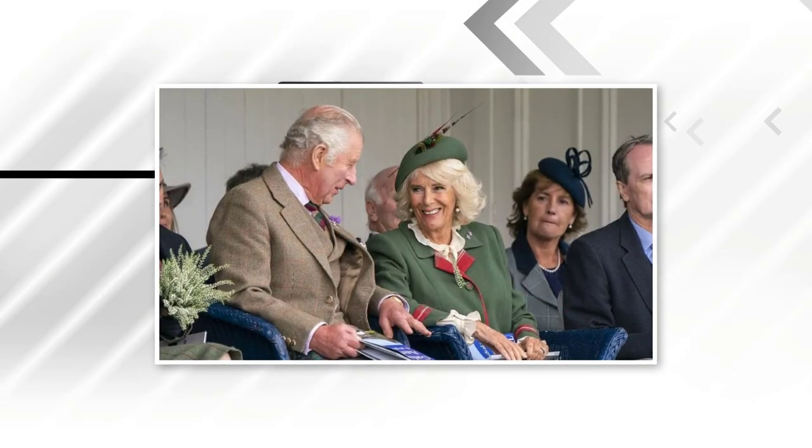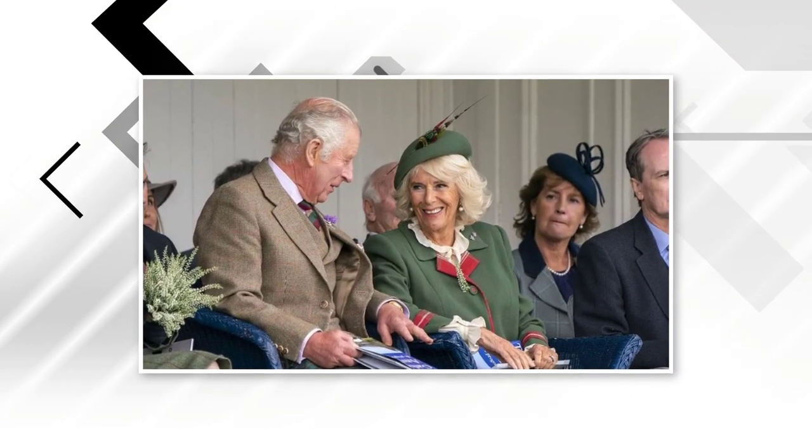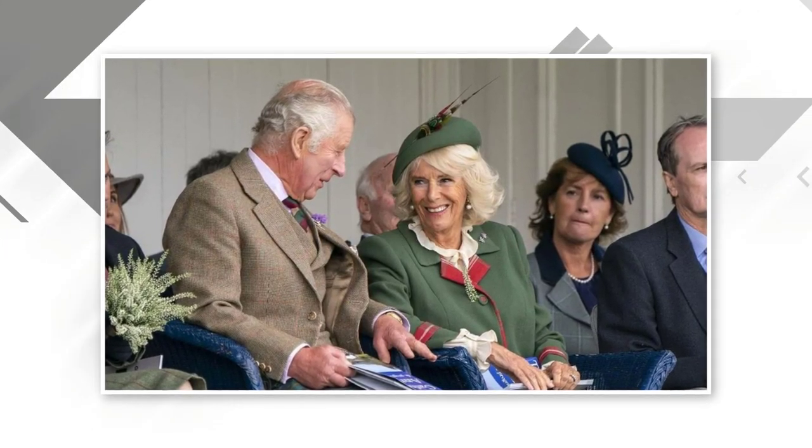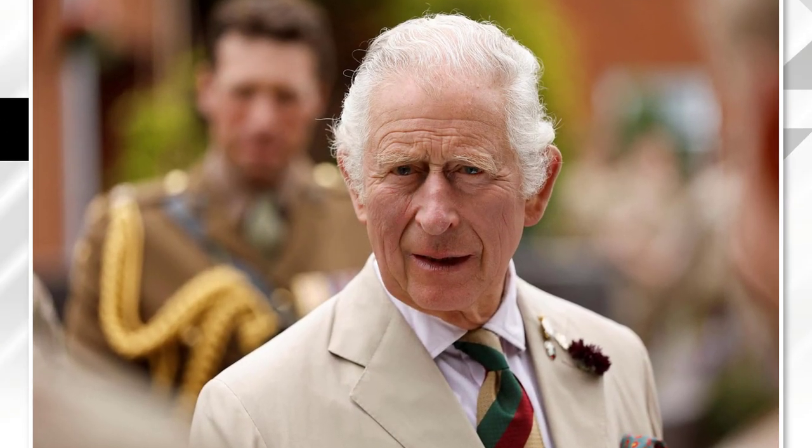On Saturday, the 6th of May, the King of the United Kingdom, Charles III, will receive the long-awaited crown after the death of his mother, Queen Elizabeth II. The coronation ceremony will take place at Westminster Abbey in London and will be attended by around 2,000 guests.